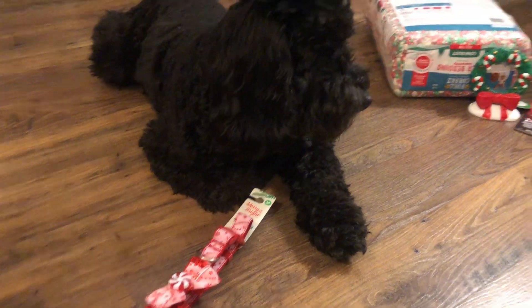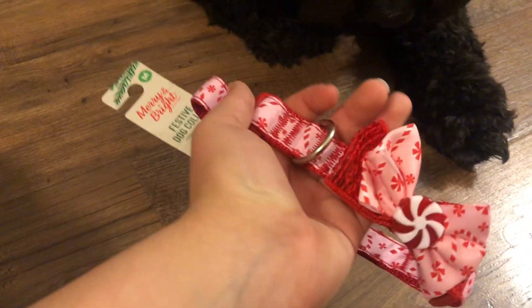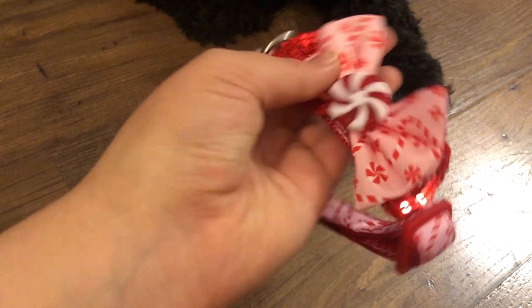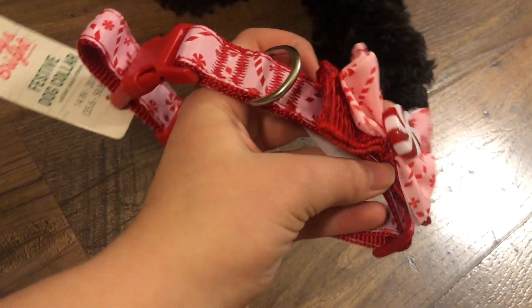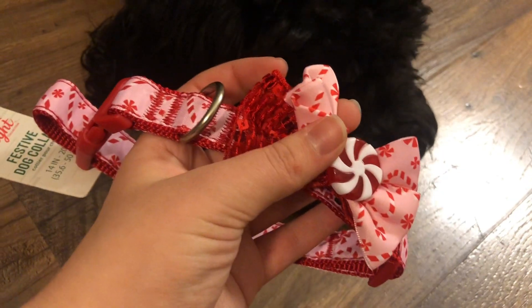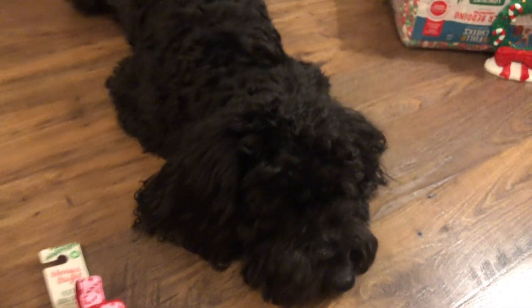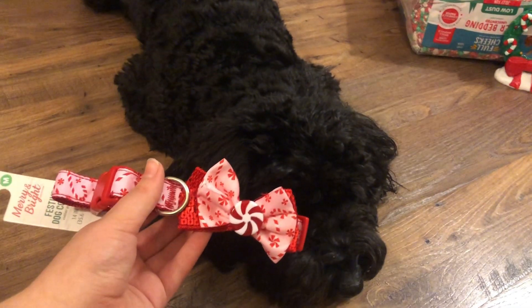Our next item is this cute little festive dog collar. It's pink and it has some cute little candy canes and peppermints on it, and it of course has this really cute bow. There's like a layer of red glitter, then there's the pattern of the collar, and then there's a really cute little peppermint in the middle. Charlie is going to be the most festive puppy — she's going to be so adorable.